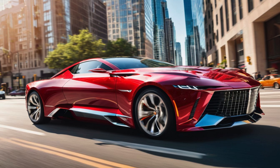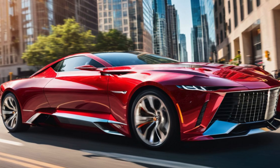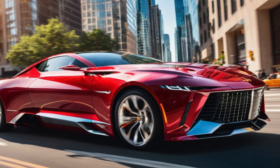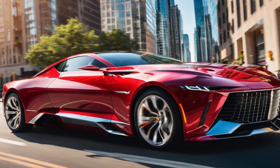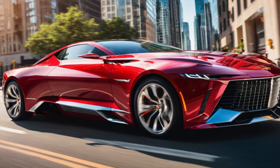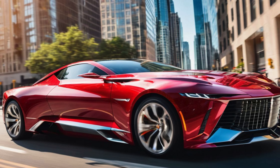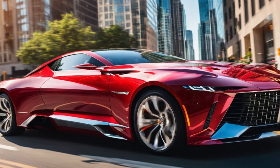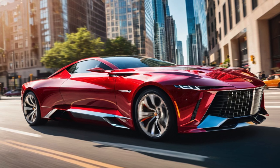The 2026 Cadillac Eldorado Convertible — the return of an American legend. The Cadillac Eldorado has always been synonymous with American luxury, style, and power. After years of absence, the Eldorado nameplate is making a grand return in 2026 with an all-new convertible model that combines the heritage of this legendary car with cutting-edge technology and modern design. The 2026 Cadillac Eldorado Convertible aims to redefine what it means to drive a luxury convertible in the 21st century.